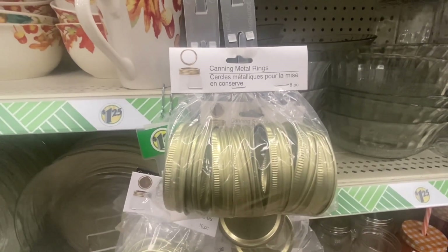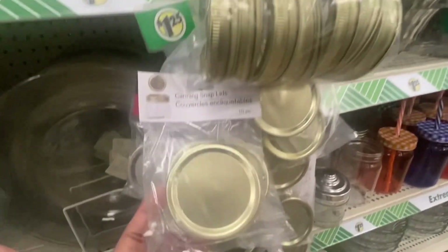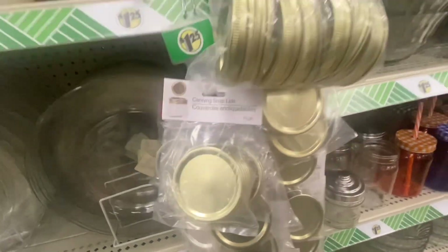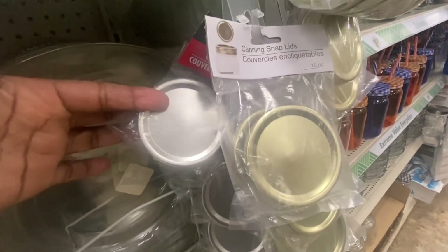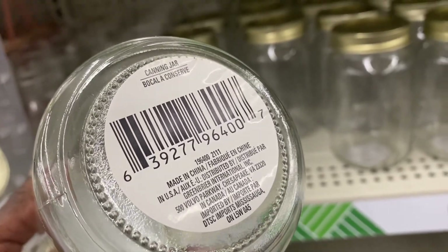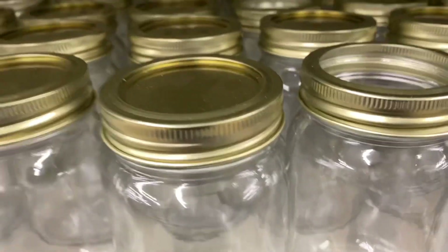Here we have canning metal rings — you get eight in the pack. They also have canning snapping lids, which you get ten of. They have it in gold and also in silver. All we've got to do is find the jars, and here they are. As you can see, a lot of them already have lids, and some don't, but you can buy them with the lids or buy extra if needed.